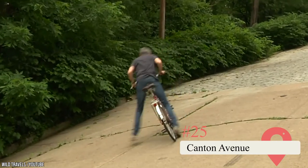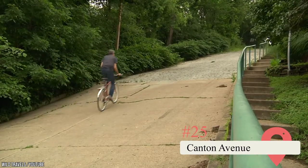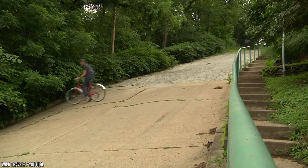Canton Avenue. A maximum grade of 37% makes this the steepest street in the U.S. You can drive up and down it, but only the strongest cyclists should take it on.